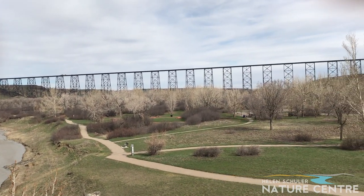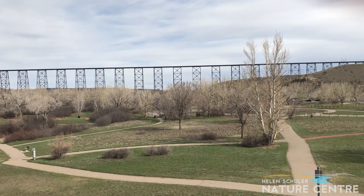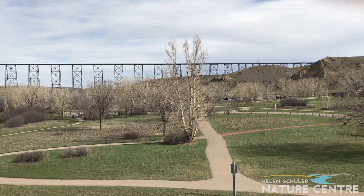We are looking out over Indian Battle Park. I'm up on the pedestrian bridge right along Whoop Up Drive. It's worth taking a walk here, perhaps on a less windy day. But if you look out over the canopy of the cottonwood trees, we're just starting to see a hue of reds and greens as the cottonwood trees' male and female buds begin to unfurl.